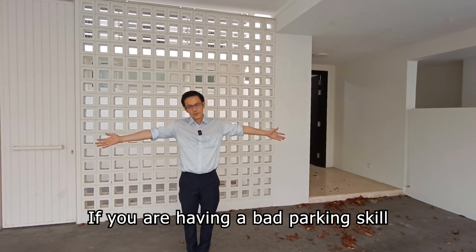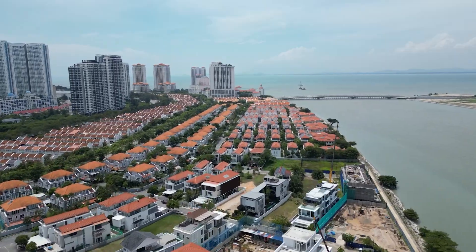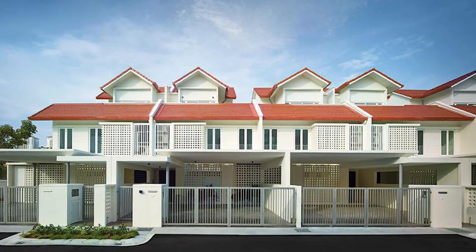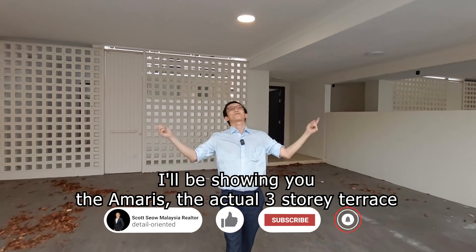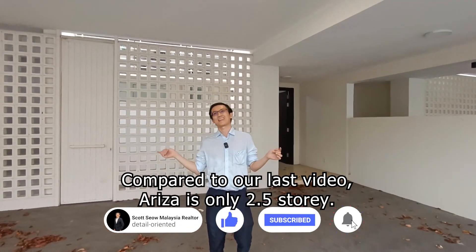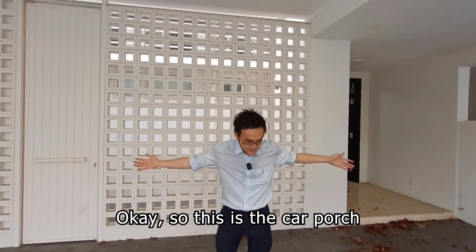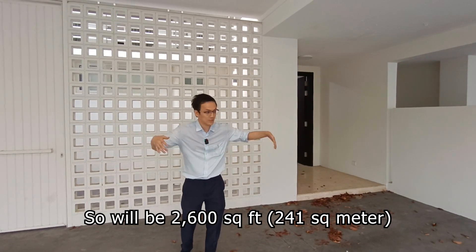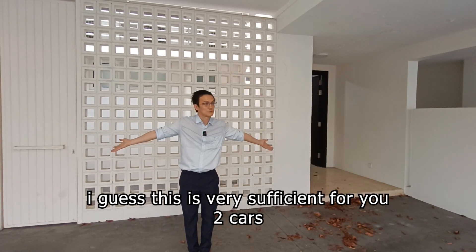So today I'll be showing you the Amaris, the actual three-story terrace compared to our last video. Ariza is only 2.5, two and a half stories. This is the car porch. The length size is 26 times 100, so it will be 2,600 square feet. If you are having a bad parking skill, I guess this is very sufficient for you — two cars.